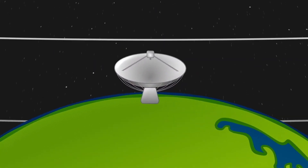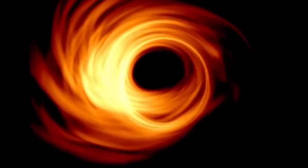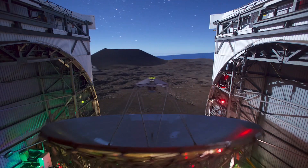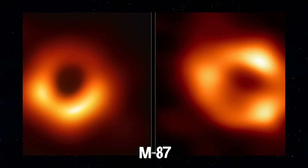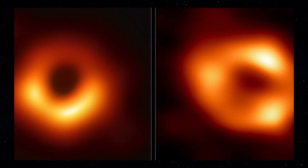Similar to using a long exposure time on a camera, the EHT observed Sag A* on multiple nights, collecting data for many hours in a row. This breakthrough follows the EHT collaboration's 2019 release of the first image of a black hole, called M87*, which was discovered at the center of the more distant Messier 87 galaxy.